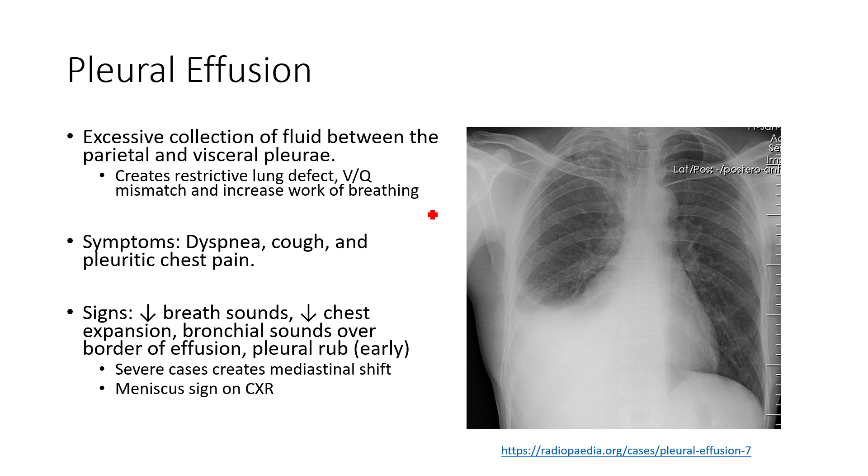In a normal healthy situation, there's only about 10 milliliters of fluid — the pleural space is in many respects a potential space. These patients often present with dyspnea, cough, and pleuritic chest pain, which is the kind of grating feeling we call pleurisy in the chest.